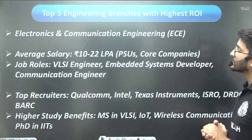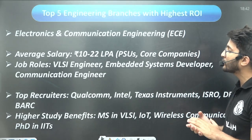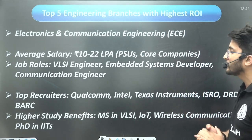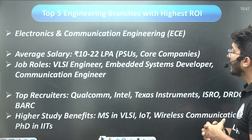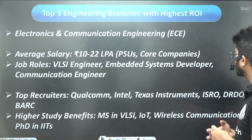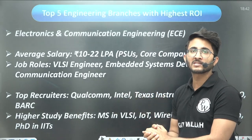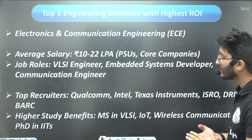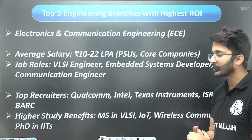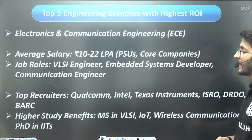The second highest ROI branch is Electronics and Communication Engineering, where the average salary ranges from 10 to 12 LPA, with higher salaries possible at PSUs and core companies. Job roles include VLSI engineer, embedded systems developer, and communication engineer. Top recruiters include Qualcomm, Intel, Texas Instruments, ISRO, DRDO, and BARC. For higher studies, you can pursue MS in VLSI, IoT, or wireless communications, and PhD at IITs.